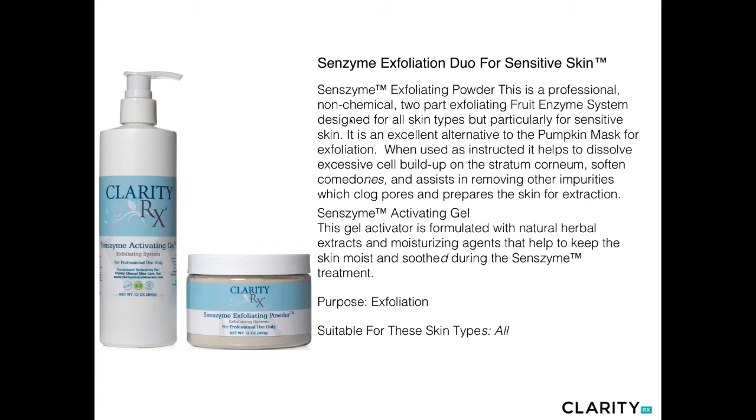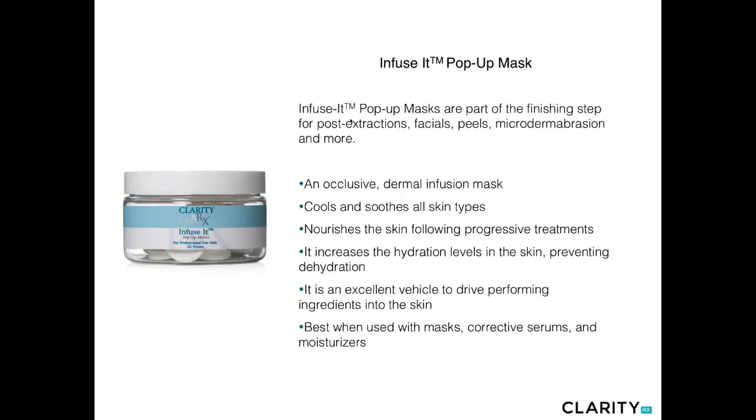The alternative to the Pumpkin Enzyme Mask is our Senzyme Duo — a conventional duo of a powdered enzymatic formula using papain and bromelain enzymes, along with the Senzyme activator gel. Mixed together to create a mud-like consistency, this is a very benign, gentle way to dissolve excessive buildup on the surface of the skin and make comedones much easier to remove, without any low pH or tingling sensation. We do recommend moist heat with this — warm towels, steam, or warming it up before applying to the skin. Leave on for seven to ten minutes and thoroughly remove.